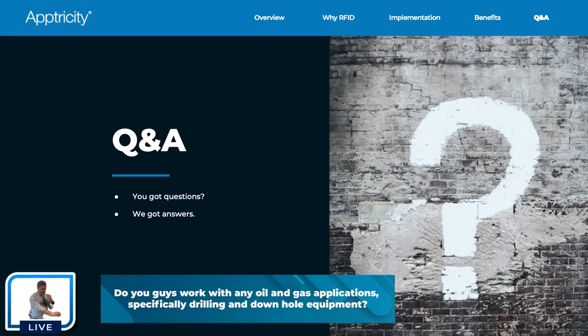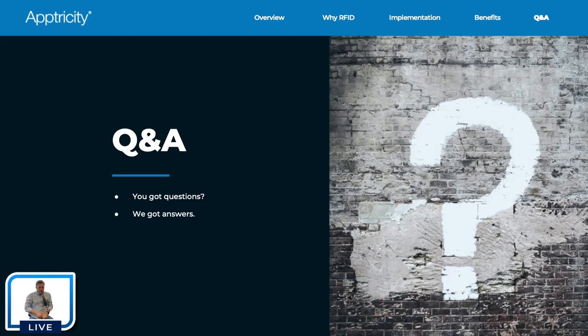Question from Zach: do you guys work with any oil and gas applications, specifically drilling and downhole equipment? We work with oil and gas in the sense that we're tracking equipment sent out to drill sites — equipment going from warehouse to the drill site. We talk with oil and gas companies pretty frequently about tracking needs, which tends to be pretty unique. Whatever they're looking to track, we're able to track it through RFID or things like Bluetooth and GPS.